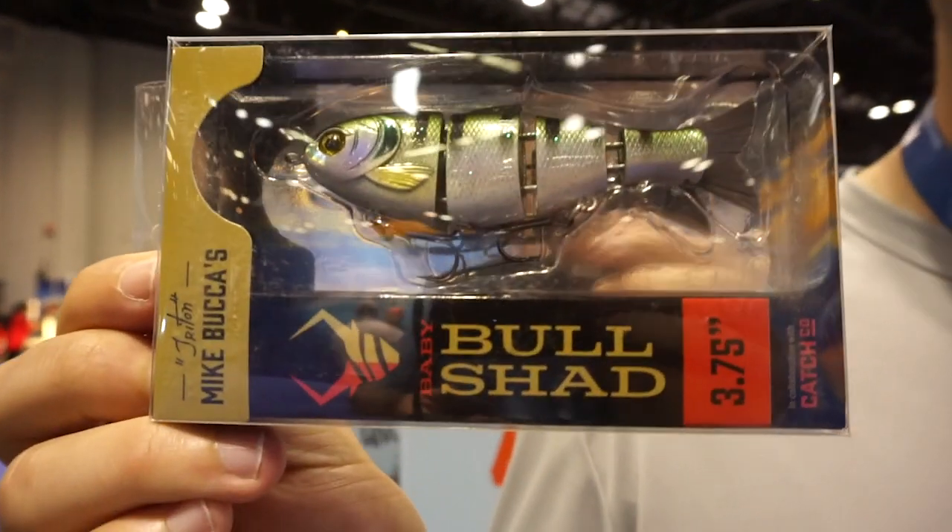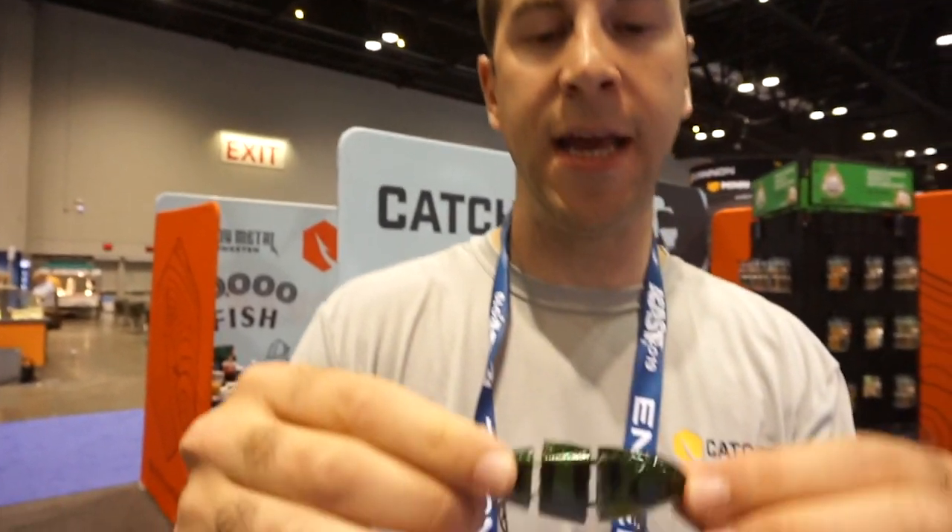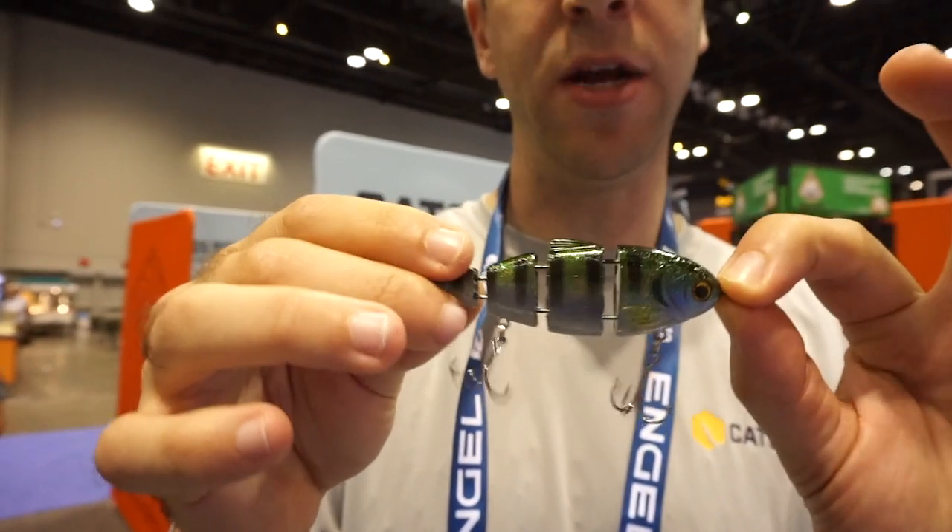One of the baits I'm most excited about is the Baby Bullshad. We partnered with Mike Bucca — it's been about two years in the making. It's a small jointed swimbait, a slow sinker, about three and three-quarters inches. You can literally throw this bait anywhere in the country, whether you're a pond angler or fishing from a boat. It has amazing action at a price point of $15 — a really reasonable price point for a swimbait. And those are some of the products; we have a lot more stuff here to check out as well.